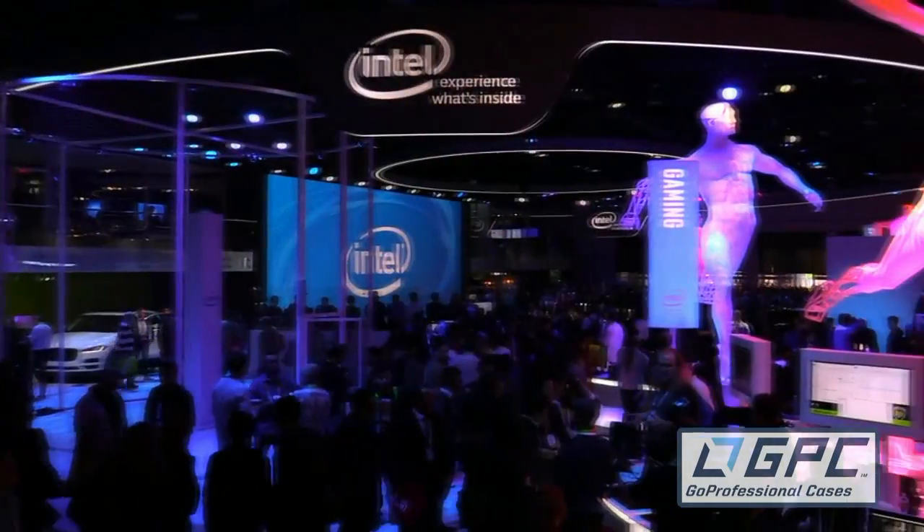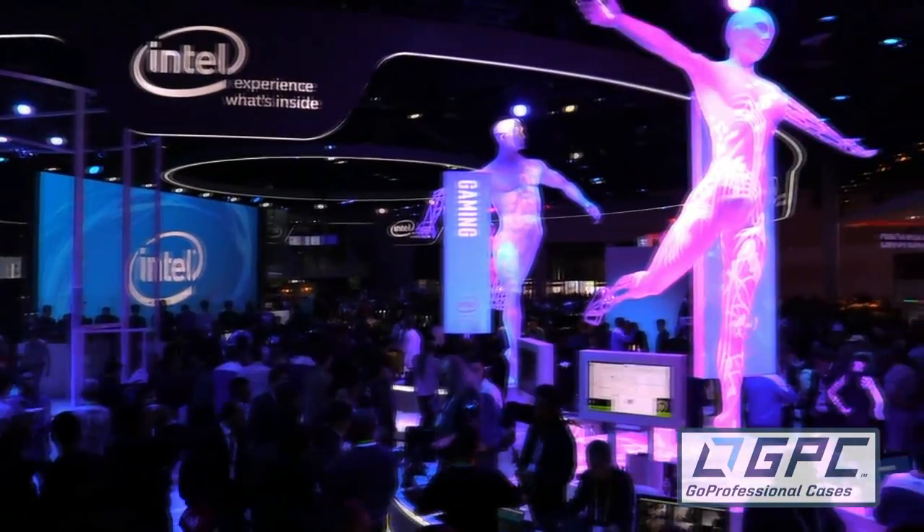Roswell Flight Test Crew back here at CES 2016, talking to Trent at the Intel booth. They're showing off their RealSense flight technology and this is really amazing. Why don't you tell us how this works because I've never seen anything quite like it before.